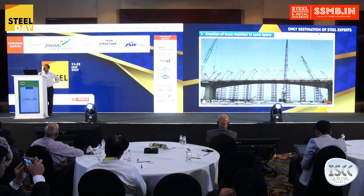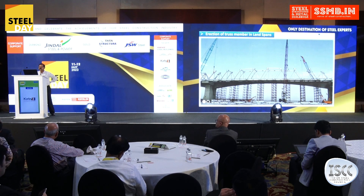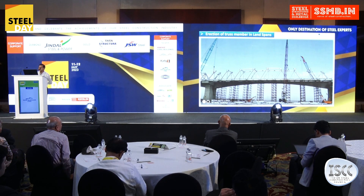Residual camber is an important phenomenon for any steel bridge and it shows the quality of the work. Here we got positive camber throughout on all the spans, which shows the quality of whatever fabrication work was done.